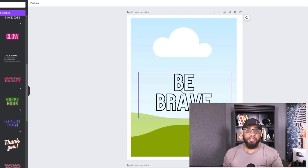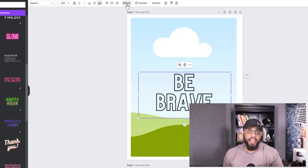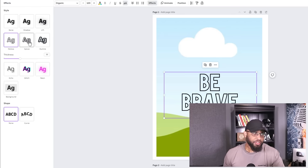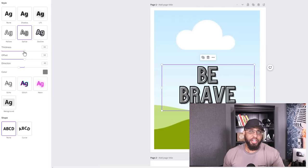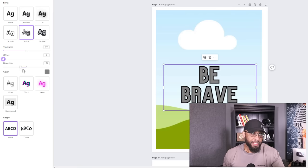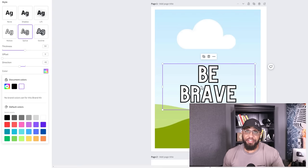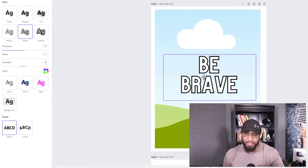Now we're gonna fill this color in. Click on it, then go up here where it says 'Effects' and click on that. Choose 'Splice.' Now you're able to adjust the thickness — I'm gonna leave it at 50. The offset I'm gonna take all the way down, and I'm not gonna mess with the direction. The color right here, change it to white. Make sure you've got it centered up. Now we're starting to get somewhere — it's looking pretty good. This is easy. Just keep following this video, and if you need to watch it over, do so.